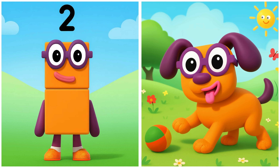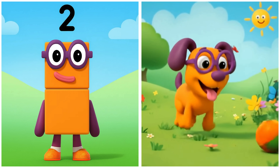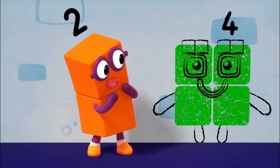2. Two plays happily with the ball. Are we playing musical statues?